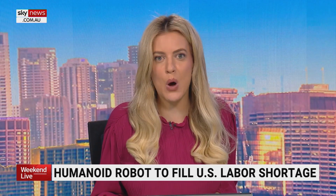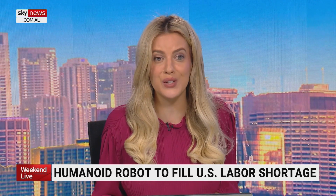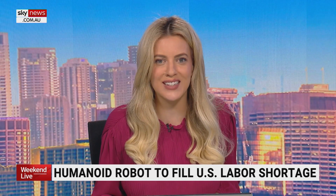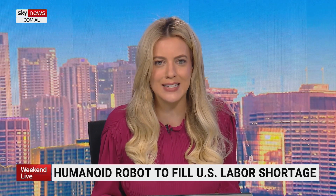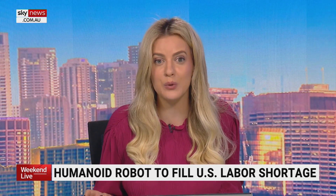Aptronic has unveiled a new workforce robot named Apollo. The machine is designed to work in environments designed for and directly alongside humans. The android was initially intended to move and carry cases and totes in logistics and manufacturing settings, but now it could do a lot more.